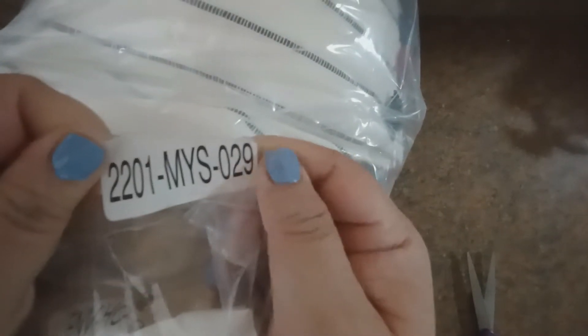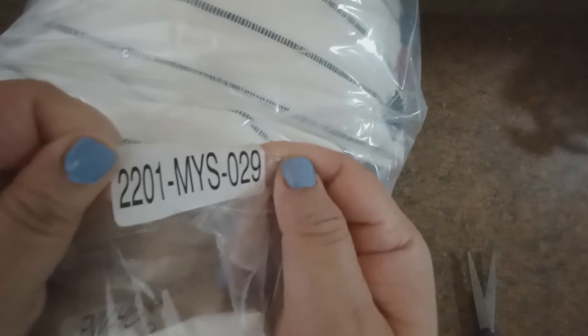Welcome back to my channel. Once again we're here with another mystery bundle — this one is 2201, MYS029. It already looks quite intriguing, so let's go ahead and get in and take a look at this.